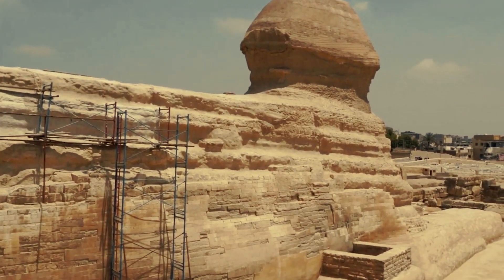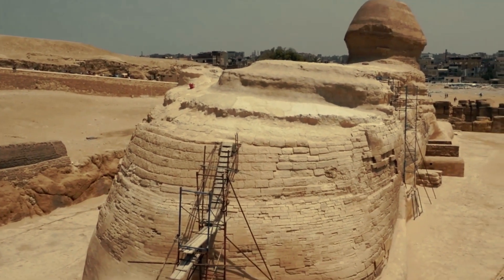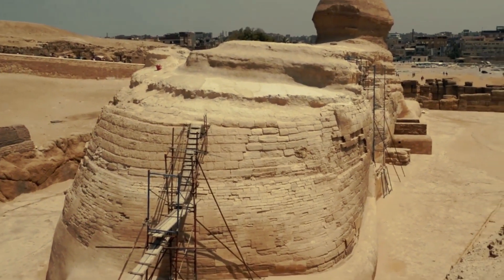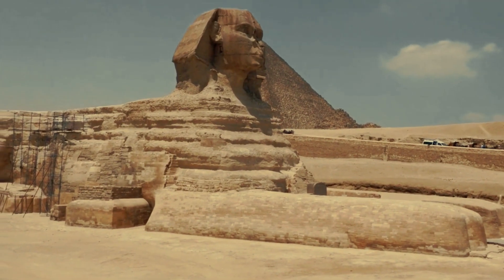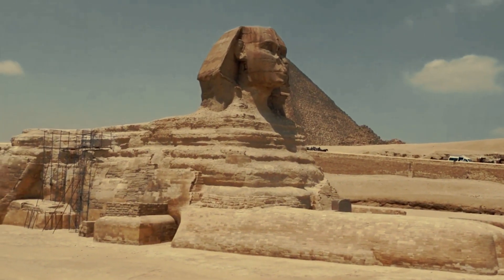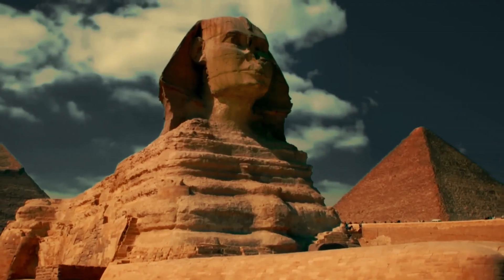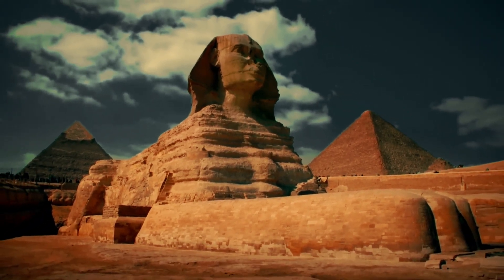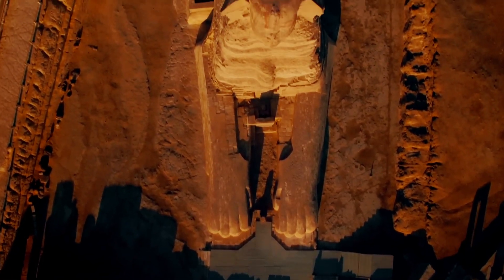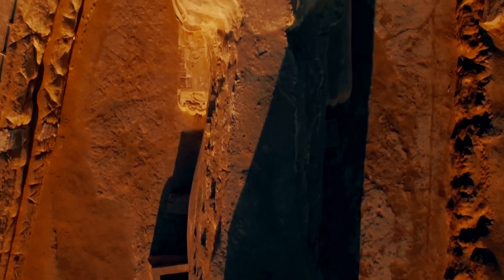The purpose of the Great Sphinx is unknown. It was buried in sand after the Giza Necropolis was abandoned, and the site was initially excavated in 1388 BC. Over the years, archaeologists conducted several excavations. Between 1925 and 1936, the monument was fully excavated. After excavation, archaeologists found the Sphinx's one-meter snout was missing. Napoleon's army may have fractured the Sphinx's nose.